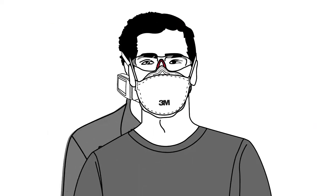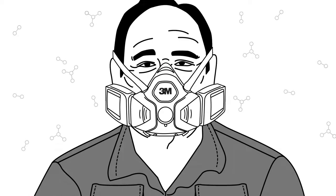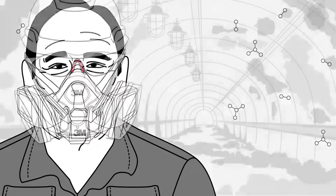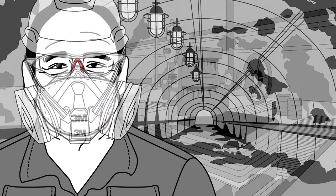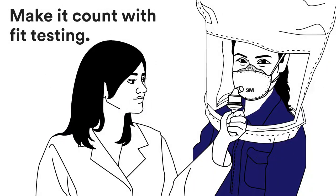Everyone's face is different, and no one respirator fits every face. When choosing respirators, it's important to consider what hazardous contaminants may be in the air, as well as workplace applications, and then help ensure proper respirator size selection with fit testing. If a respirator doesn't fit properly, it can't provide the intended protection for the wearer. Make it count with fit testing.